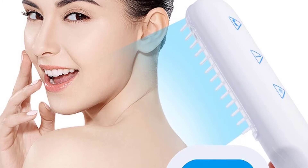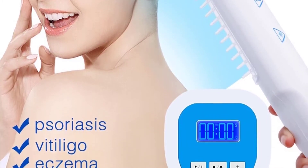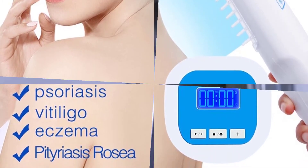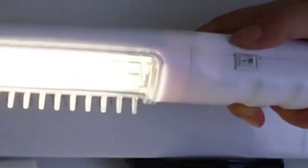Traditionally, broad-band UVB was used, but increasingly, narrow-band UVB phototherapy is provided. Increasing doses of UVB are given each exposure. The aim is to turn the skin very slightly pink but not to burn it.